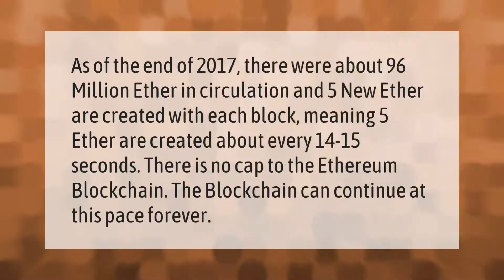As of the end of 2017, there were about 96 million ether in circulation, and five new ether are created with each block, meaning five ether are created about every 14 to 15 seconds. There is no cap to the Ethereum blockchain; the blockchain can continue at this pace forever.